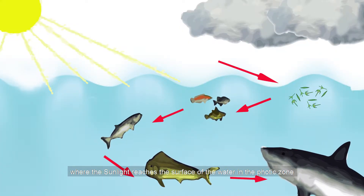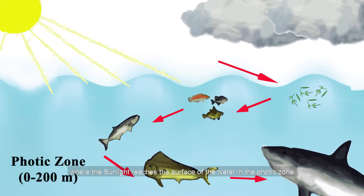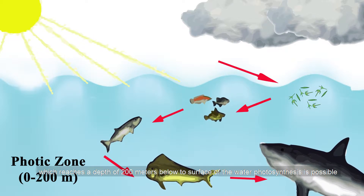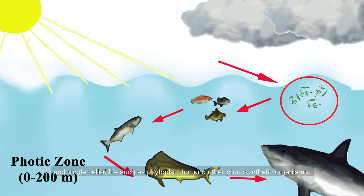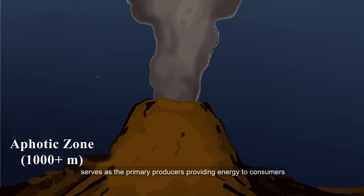Much like on the surface, in shallow marine environments where sunlight reaches the water in the photic zone — which extends to a depth of 200 meters below the surface — photosynthesis is possible, and single-celled life such as phytoplankton and other photosynthetic organisms serve as the primary producers providing energy to consumers.